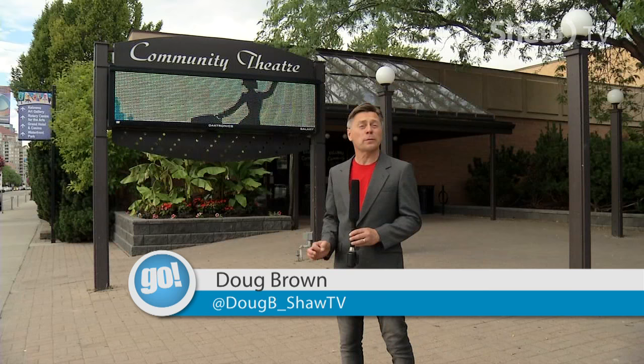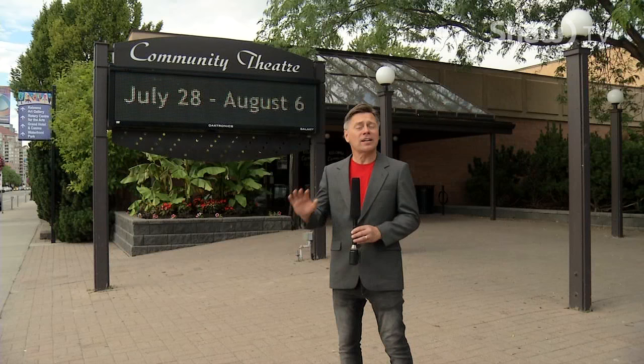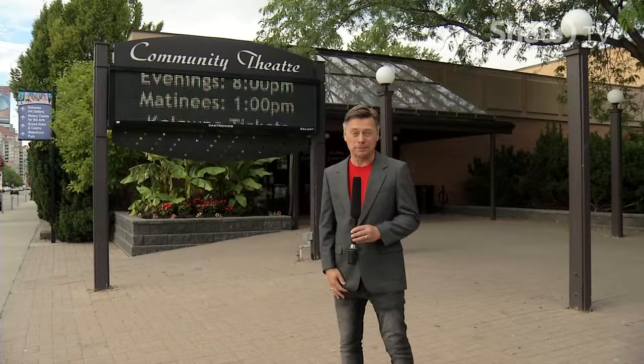Today we are standing in front of the Kelowna Community Theatre where right now the cast and crew from Kelowna Actors Studio are busy getting ready for the spectacular musical Mary Poppins. They're taking out all the stops for this one and we're going to give you an exclusive preview coming up on the show.